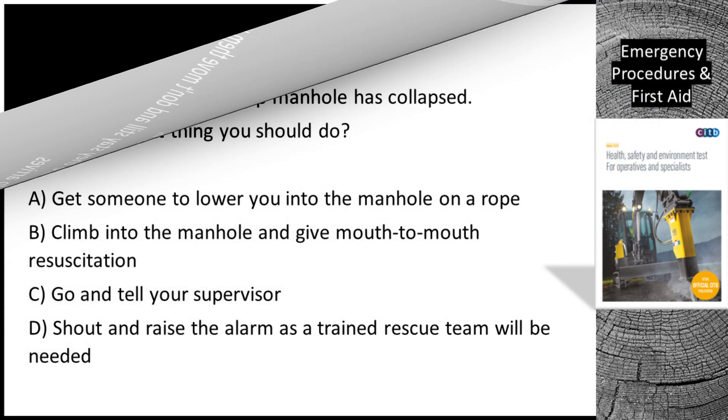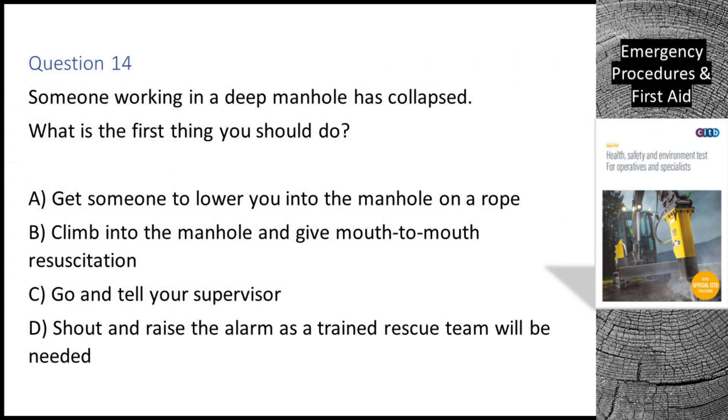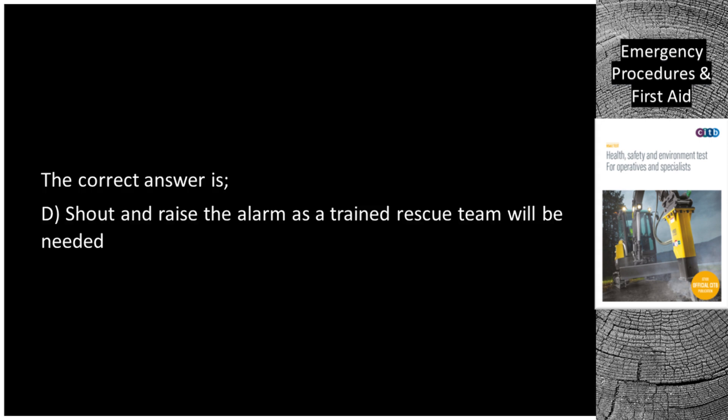Question 14. Someone working in a deep manhole has collapsed. What is the first thing you should do? A. Get someone to lower you into the manhole on a rope. B. Climb into the manhole and give mouth-to-mouth resuscitation. C. Go and tell your supervisor. D. Shout and raise the alarm as a trained rescue team will be needed. The correct answer is D: Shout and raise the alarm as a trained rescue team will be needed.